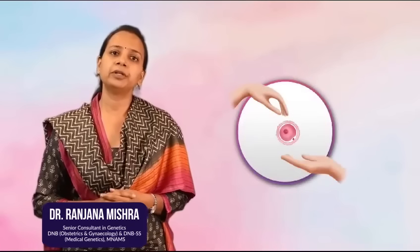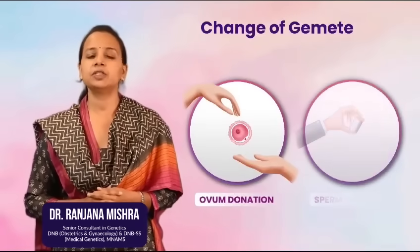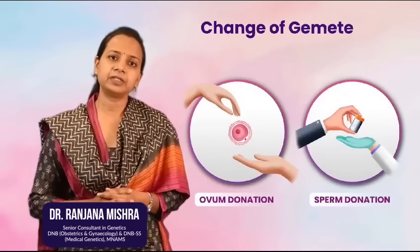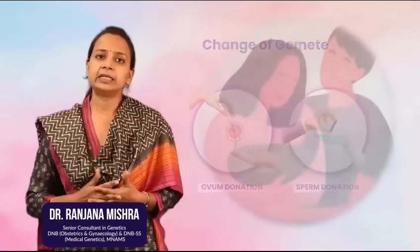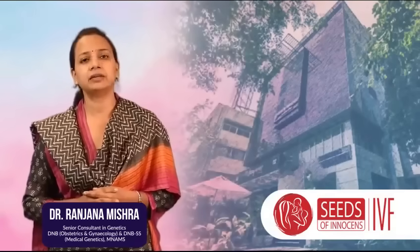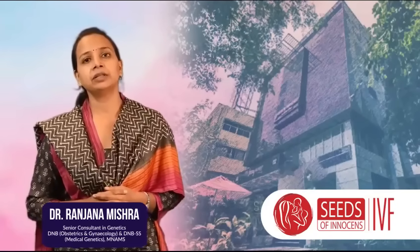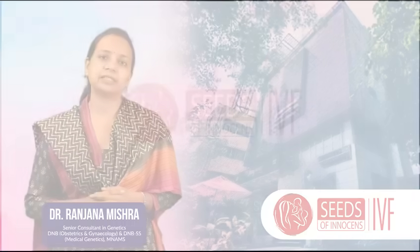The third option is to go for the change of gamete, that is, you go for either ovum donation or sperm donation. So you have seen how easily thalassemia, which is a common genetic disorder, can be screened and prevented in the future generation. Also, if there is an affected child in the family and if you have queries regarding risk and prevention, then you can contact on the number displayed or visit our centre. Thank you.